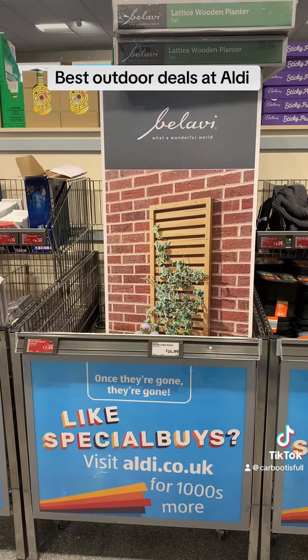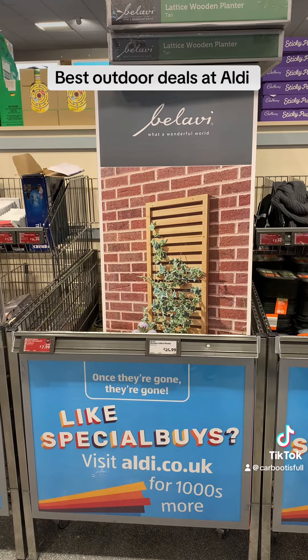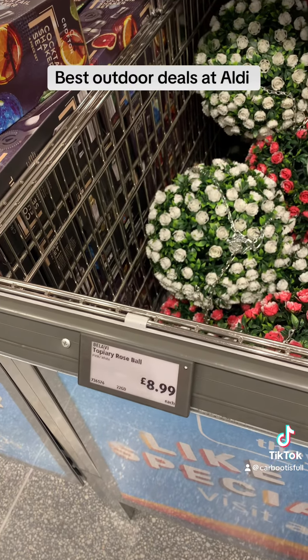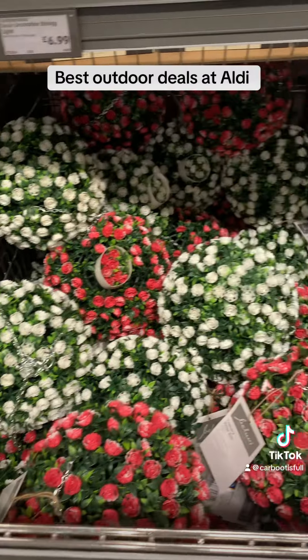Onto the decorative outdoors — we have those things that climb up your wall that you can put plants onto. I thought they were called a trellis but it says they're called a lattice. Then you've got some artificial flowers in the shape of a ball that you can hang up.